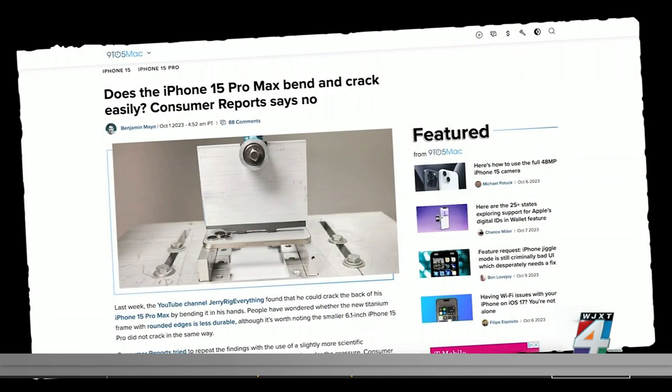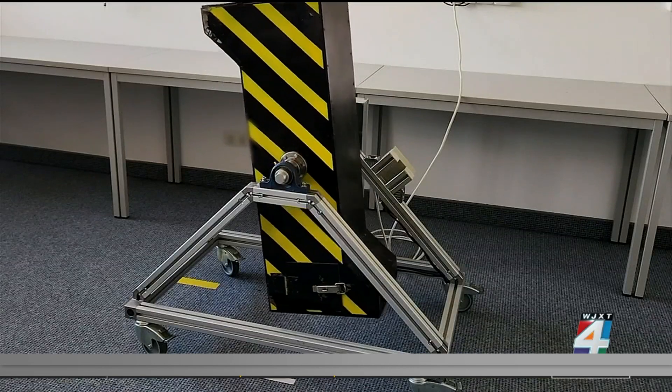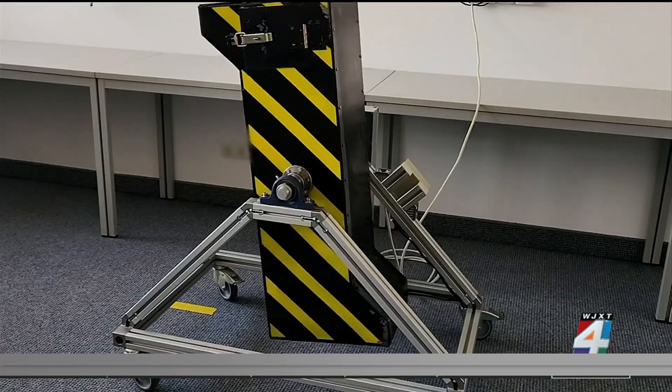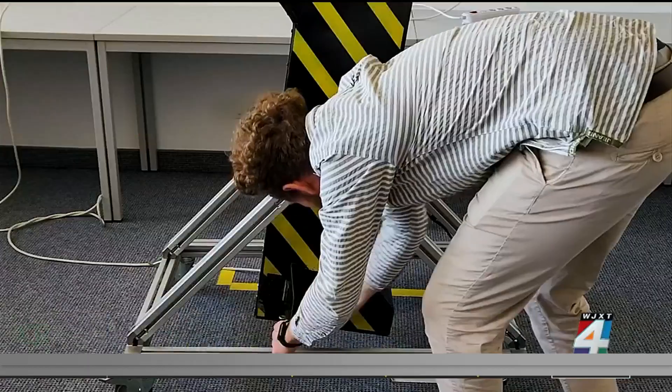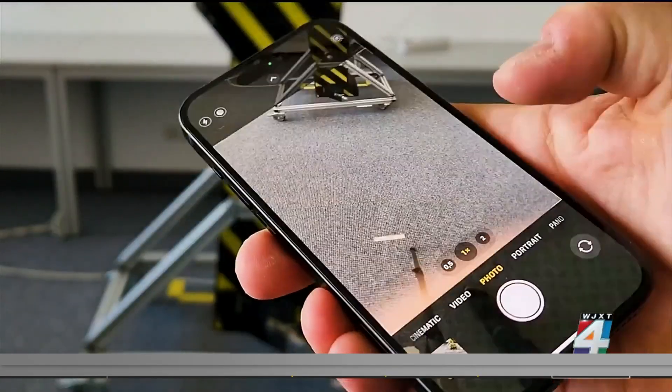Consumer Reports recently made headlines when its experts tested Apple's iPhone 15 Pro Max to see if online claims that it broke easily were true. They fact-checked those complaints, and in an updated bend test and standard drop test, they found no structural issues with the 15 Pro Max. The other three iPhone 15 models passed the drop test as well.